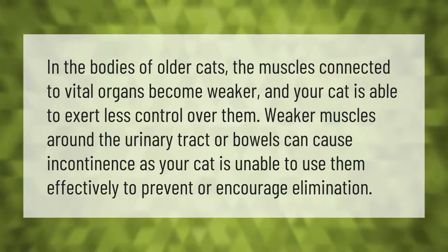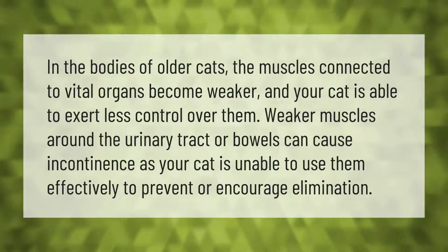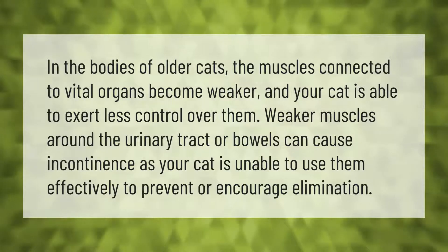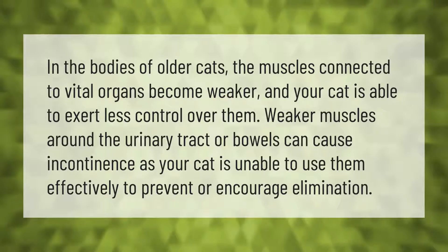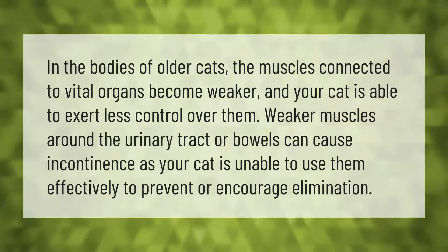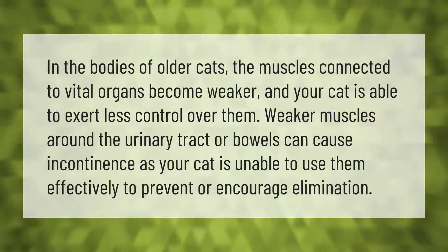In the bodies of older cats, the muscles connected to vital organs become weaker, and your cat is able to exert less control over them. Weaker muscles around the urinary tract or bowels can cause incontinence, as your cat is unable to use them effectively to prevent or encourage elimination.